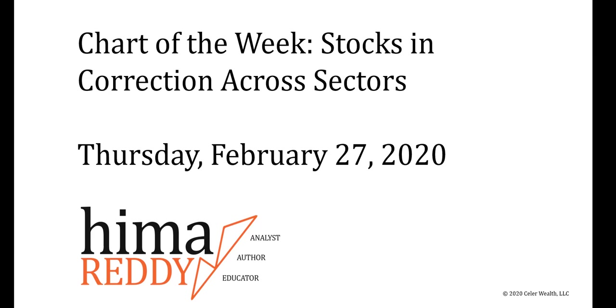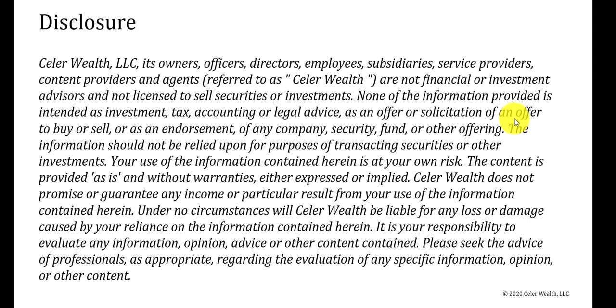Hey Traders, it's Hemi here with Chart of the Week: Stocks and Correction Across Sectors. Today's Thursday, February 27th, 2020. Now before we take a look at the charts, important reminder that trading and investing can be extremely risky business, and therefore it's your responsibility to evaluate any information, opinion, advice, or other content contained in this video.